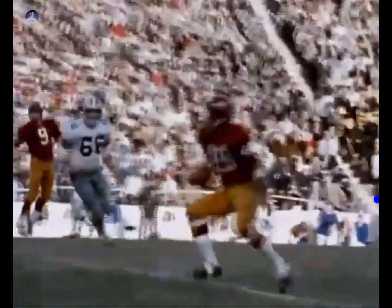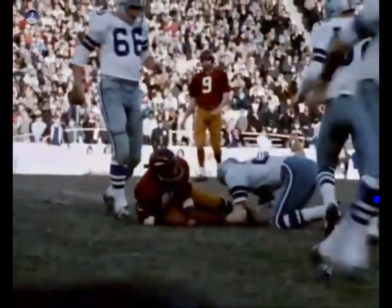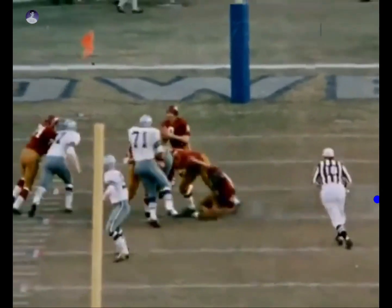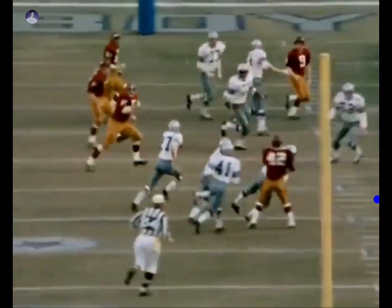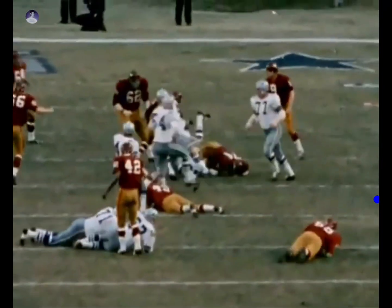Redskins ball, they trail in the 2nd quarter. Jurgensen to Bobby Mitchell. Gector driving in — a loss of five. Jurgensen to the air. Mike Gector intercepts. Bobby Mitchell makes the tackle.